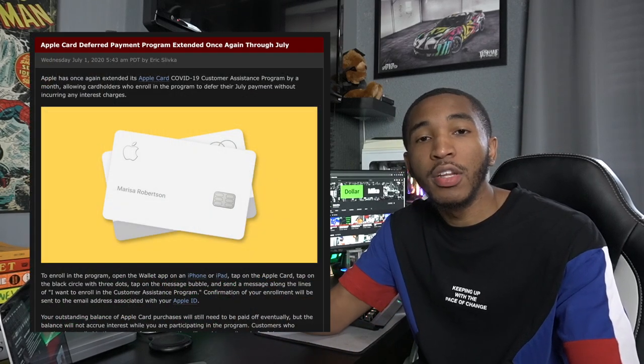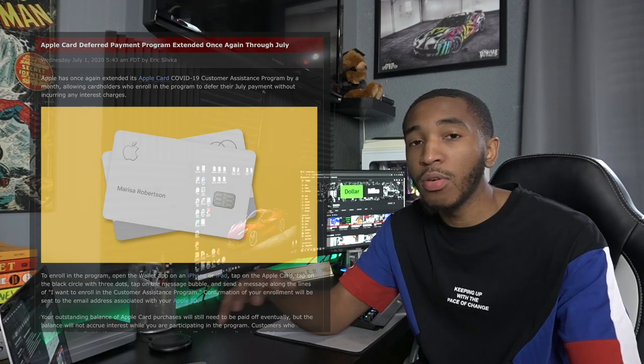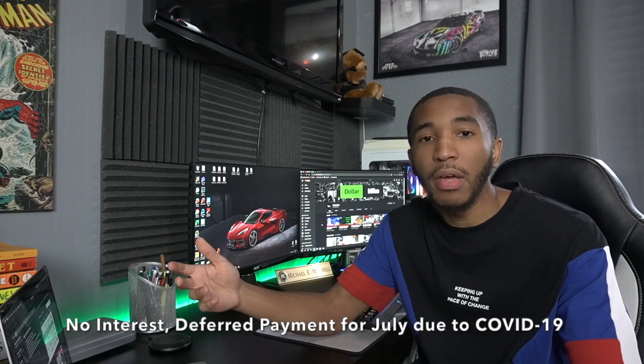If you've been impacted by the health crisis, Apple has got you covered once again. They now have deferred payments going through the month of July, so if you can't pay your bill this month, there will be no interest on those payments. You just need to go in and let them know you can't pay your bill for the month, and they'll have you covered. You will still have to pay that balance over time, but for July you won't incur any interest — just make sure you actually notify them, otherwise they'll charge interest like normal.